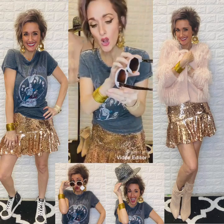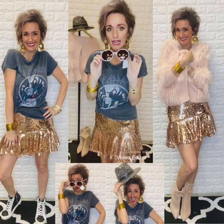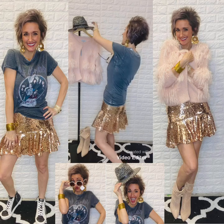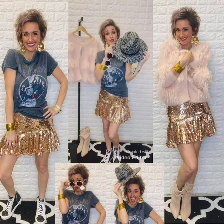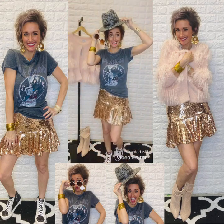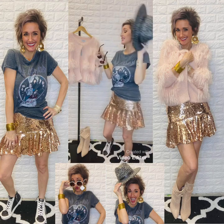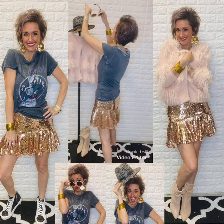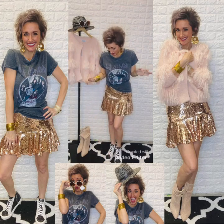These all range anywhere from $15 to $20. And then I cannot wear a hat without looking like a boy with makeup on, but for those of you that can wear these fabulous Panama hats — how cute is this with this outfit? Super cute. So those are two accessories we could have paired with it.